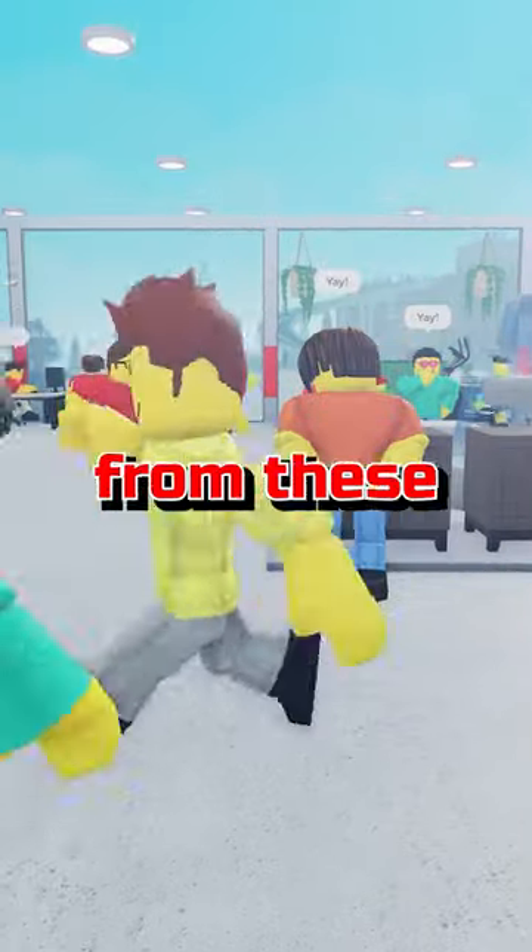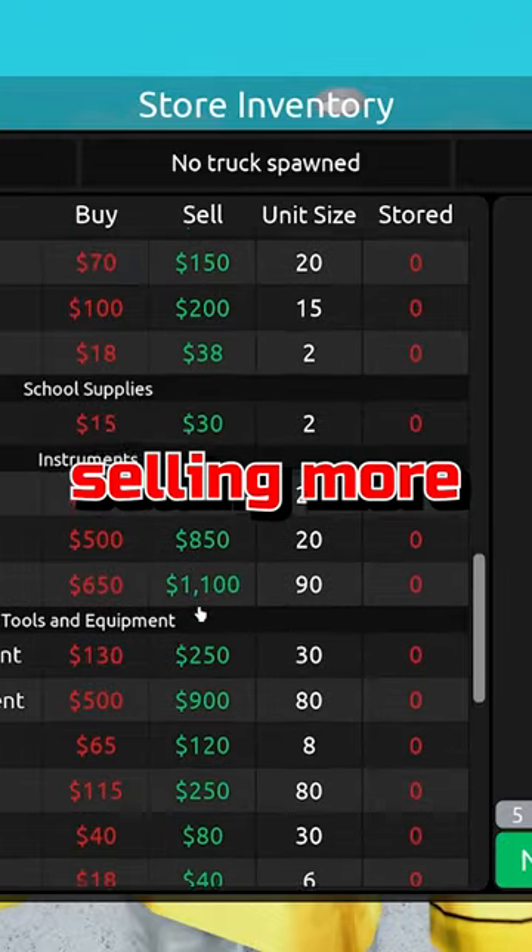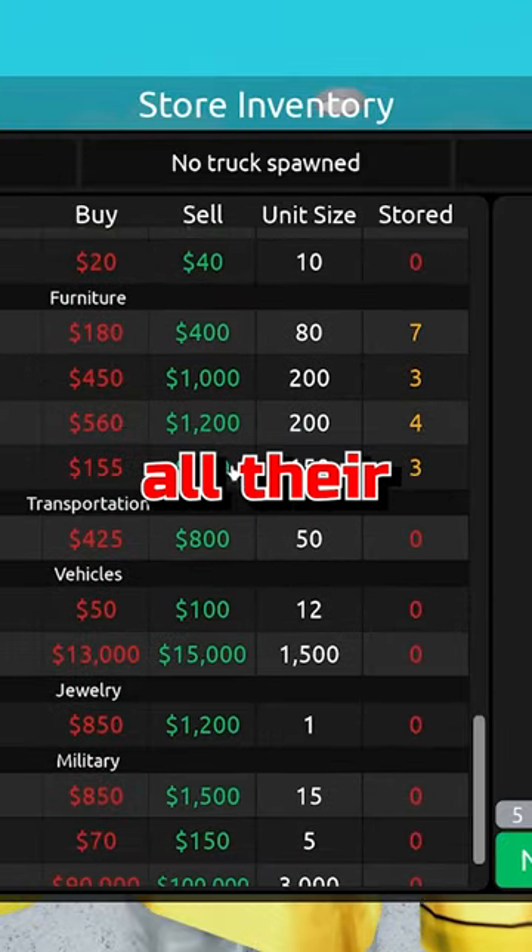To maximize the earning potential from these richer customers, I suggest selling more expensive items to make sure they spend all their money.